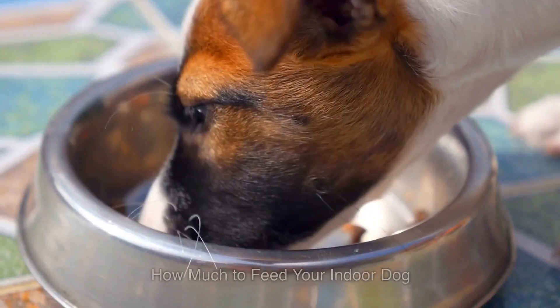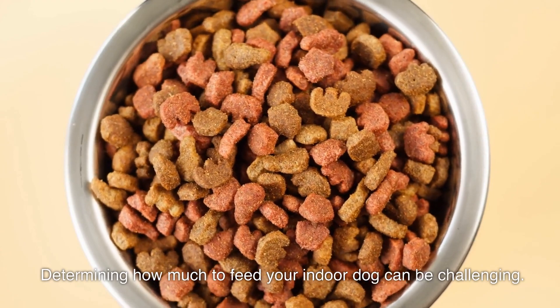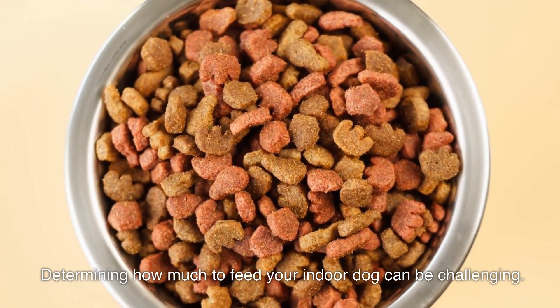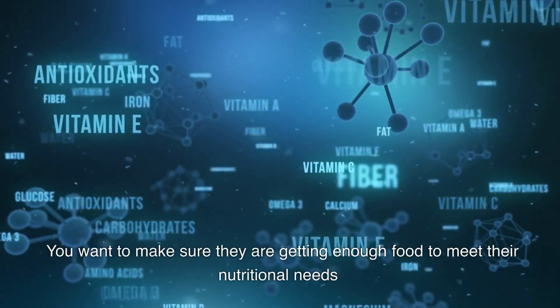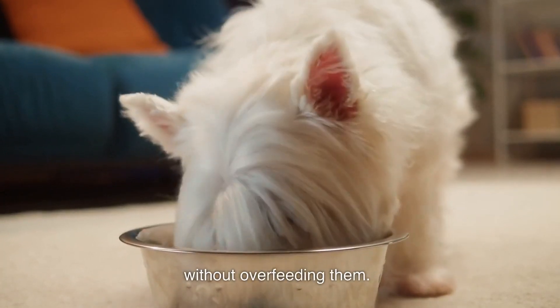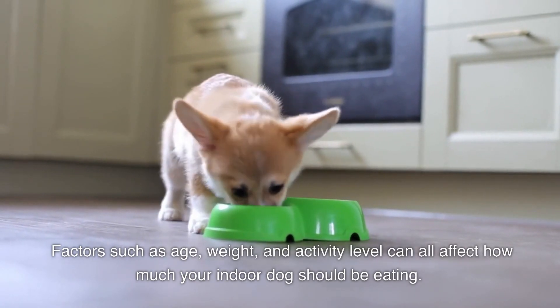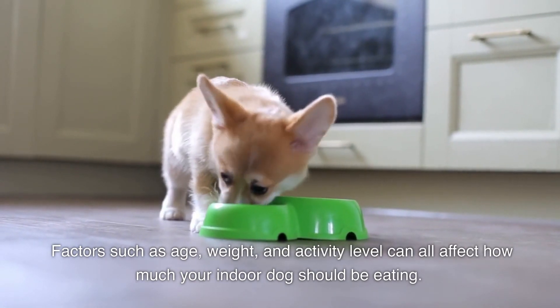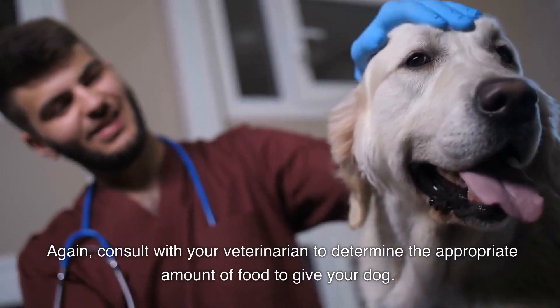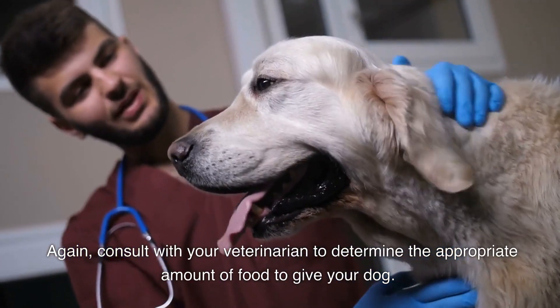Number three: how much to feed your indoor dog. Determining how much to feed your indoor dog can be challenging. You want to make sure they are getting enough food to meet their nutritional needs without overfeeding them. Factors such as age, weight, and activity level can all affect how much your indoor dog should be eating. Consult with your veterinarian to determine the appropriate amount of food to give your dog.